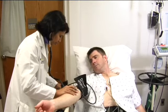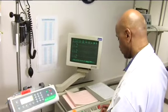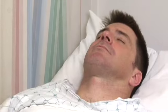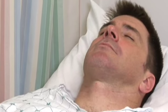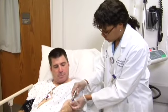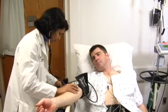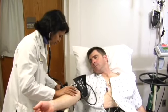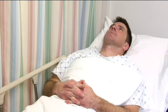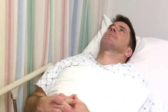A blood pressure cuff will be placed on your arm so that your blood pressure can be measured before, during, and after stress. You will then receive the adenosine infusion for approximately four minutes. Near the end of the infusion, you will receive another injection of a radioactive solution so that blood flow to your heart during stress can be assessed. After stopping the adenosine infusion, you will continue to be monitored until your heart rate and blood pressure return to pre-stress levels. After this, you will have another break, which is required to allow time for some of the radioactive substance to wash out of your gallbladder and bowel.